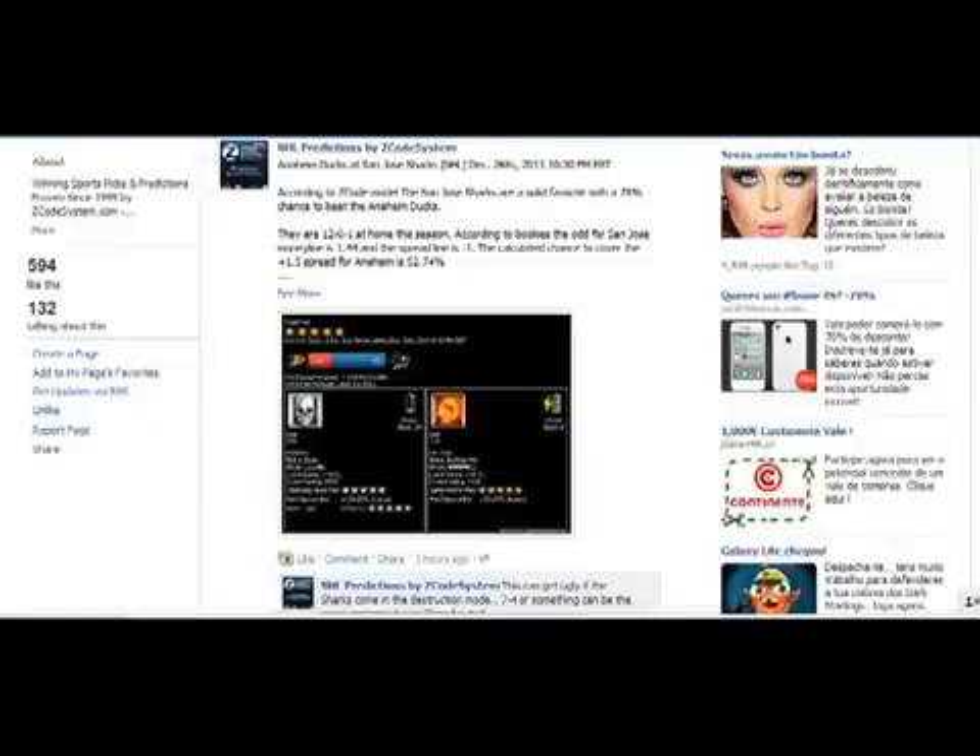Hey guys, it's Alex here and in this video I'm going to show you how you can easily play our ZCodeSystem.com NHL Ice Hockey Predictions and Picks.